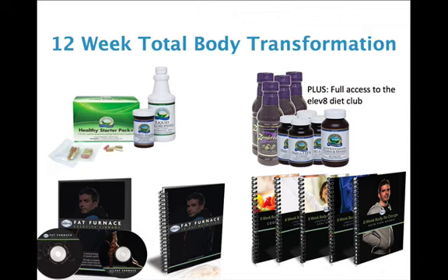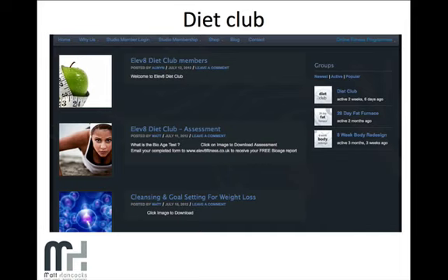You also get full access to our online diet club, which has a live forum to talk to coaches and members. You get videos on health, well-being, and the best ways to shred fat, along with downloadable content, PDF documents, and alkaline versus acidity recipes — lots and lots of content included absolutely free as part of this program.